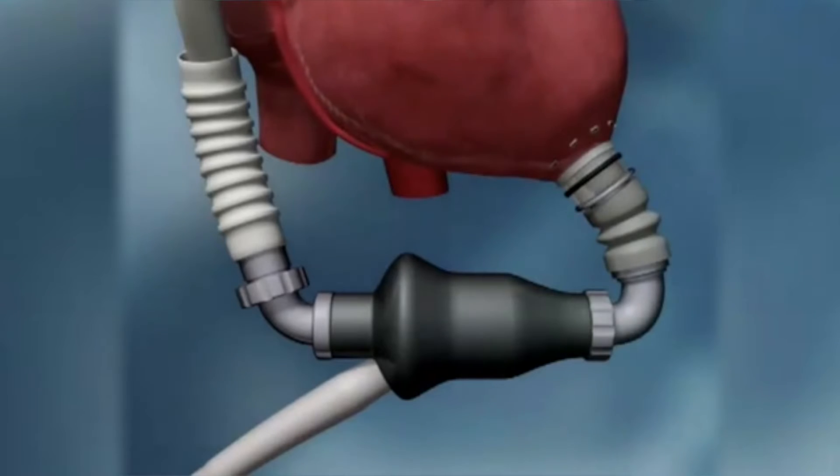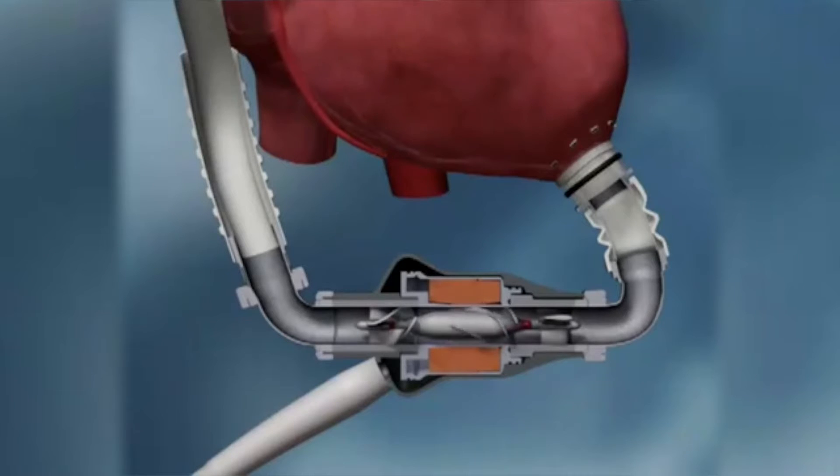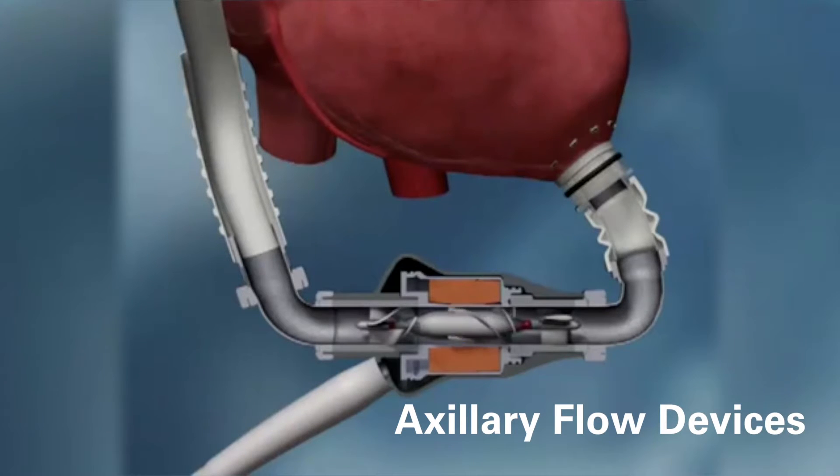This device inside basically has an impeller — you can think of it as a motorboat engine — rotating as fast as 10,000 revolutions per minute. This is what we call an axial flow device.